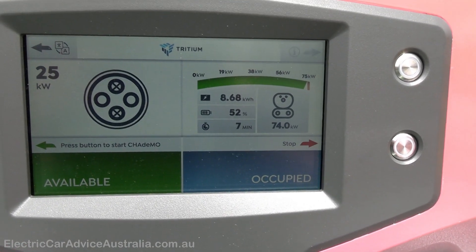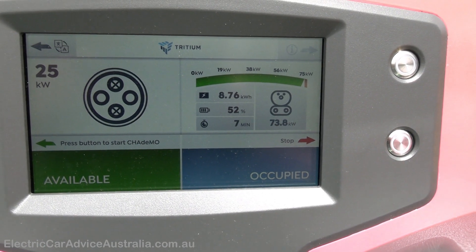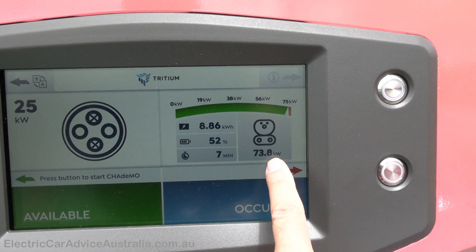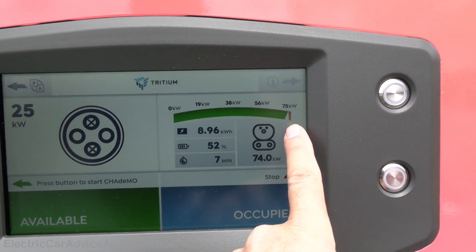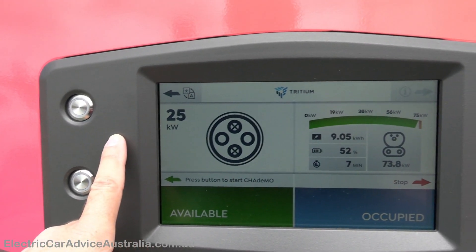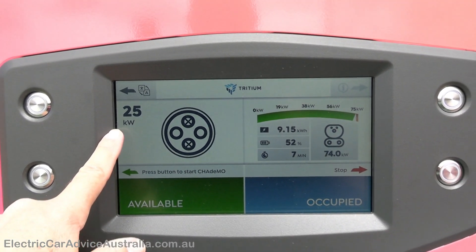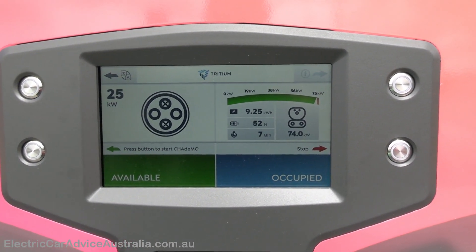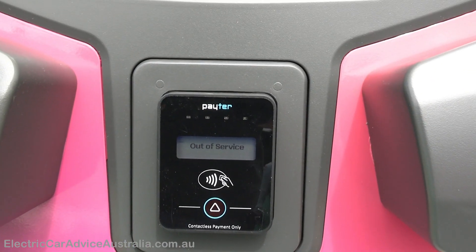Looking at the screen — the Tesla is pulling 74 kilowatts, so they're getting pretty much maximum energy from this 75kW charger. If a CHAdeMO car pulls in they'll be able to pull 25 kilowatts, which is not bad. On the older models if you pulled in you couldn't get any charge at all.